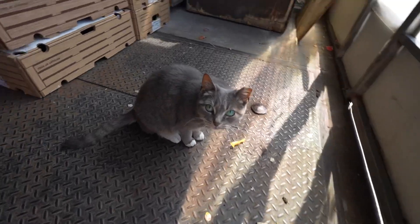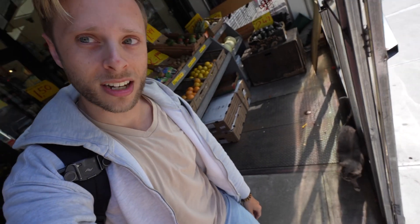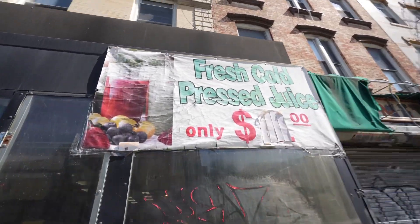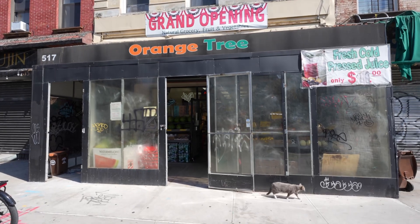You seem nice, but you're a deli cat. Deli cats exist on food scraps from customers — I was actually just in there. It's a nice deli, but how New York is this? There's no longer a price for the pressed juice, probably because of inflation. And it's still the grand opening, even though it may have been here for a while.